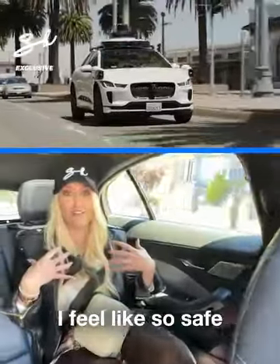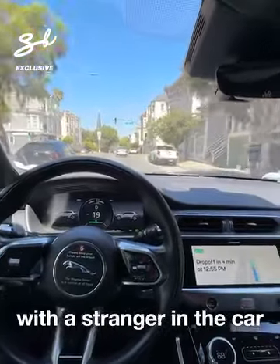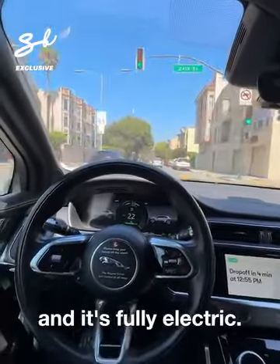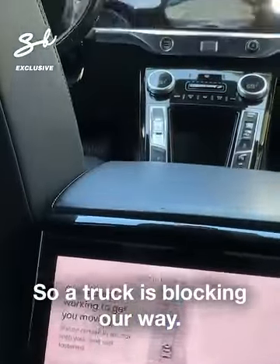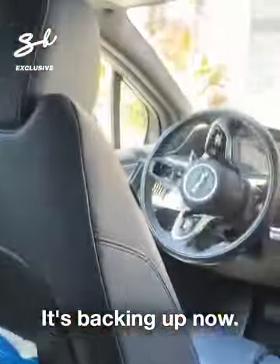Especially as a woman, I feel so safe. I don't have to ride with a stranger in the car, and it's fully electric — we're going sustainable. So a truck is blocking our way, and it's actually decided to go a different way. It's backing up now.